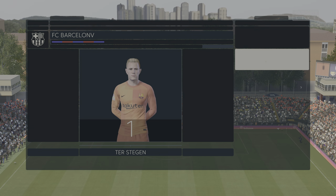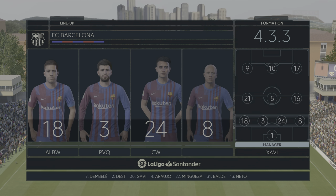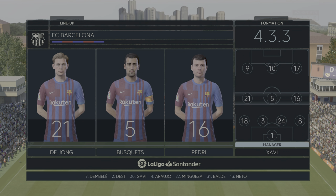And the Barcelona shape looks like this. Marc-Andre Ter Stegen in goal. Frenkie de Jong plays with Sergio Busquets in central midfield, and rather than use a strike partnership, they've gone with just the one player in attack.